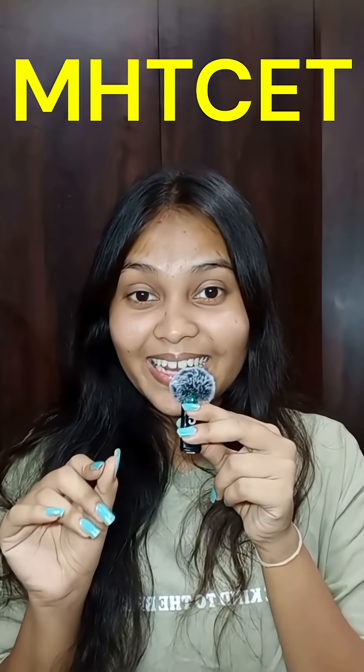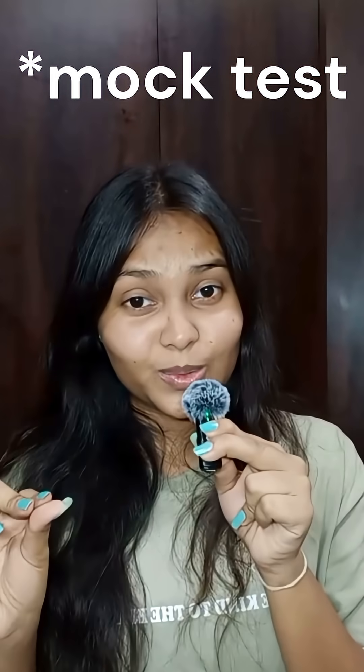Getting 99th percentile in MHT CET makes mocks very necessary. For mocks, you have either a crash course series or a mock test series. There are many startups or companies who provide mock tests that you can purchase at some price.